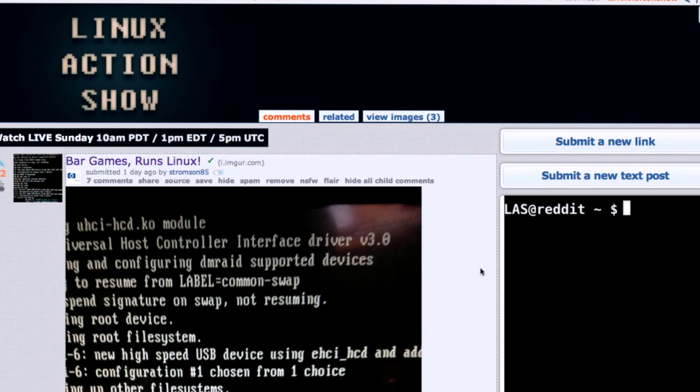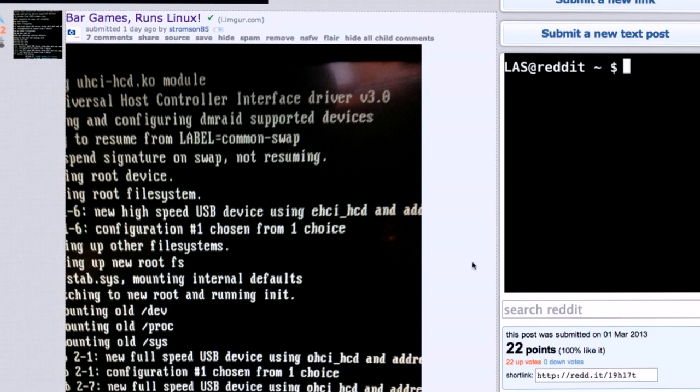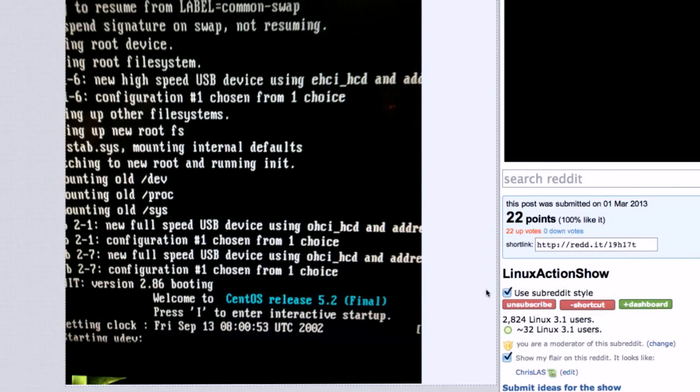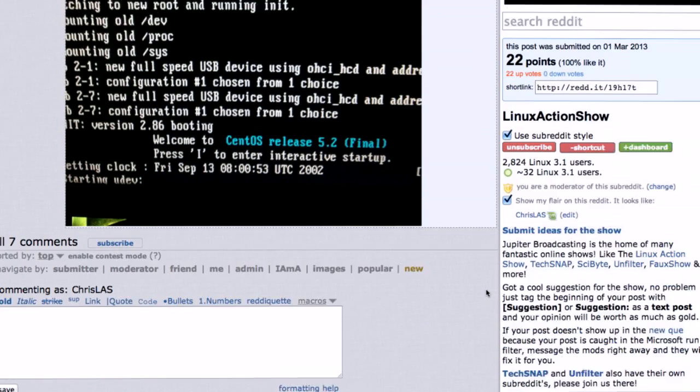We have probably one of the best insights into our audience finally via the Runs Linux pick. That's right — bar games run Linux! And I want to thank Stormson85 for sending this one into our subreddit. He's like, 'Hey guys, look at this — I got this picture of this game,' you know, those little arcade games they have at bars for mini gambling. And he caught it during a reboot and got a snap of it. I thought, oh, that's really great, I've got to make this my Runs Linux.